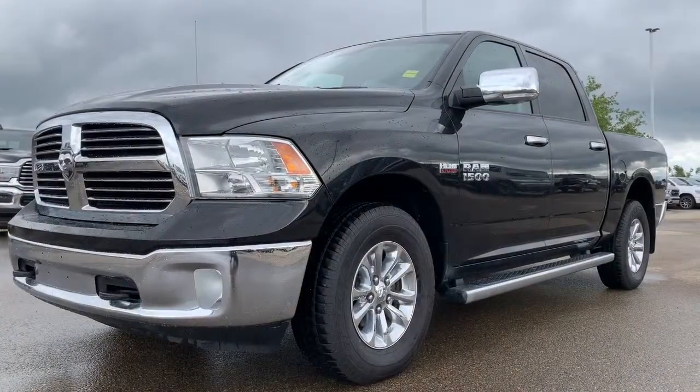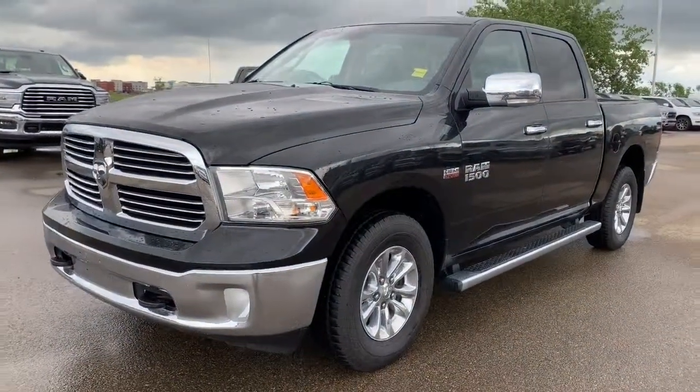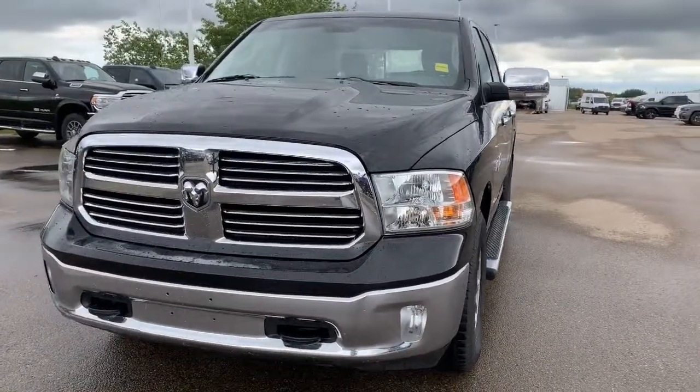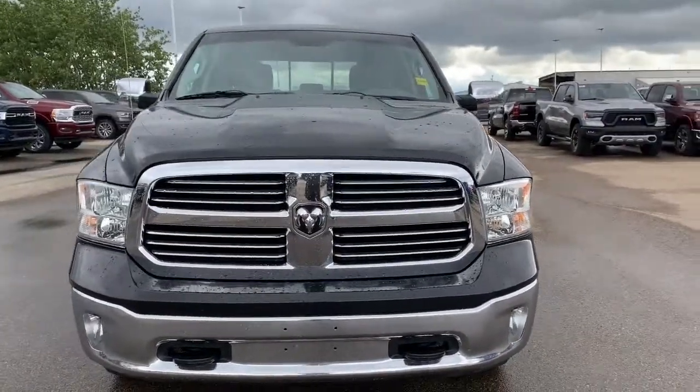Hi, this is Morgan from Sherwood Dodge, and I'm going to show you this Ram 1500. 2015 Ram 1500 Bighorn Crew Cab 4x4 in Brilliant Black. This pre-owned 1500 comes with Goldplan warranty included. It also has a clean CarFax and has just around 82,000 kilometers on it.